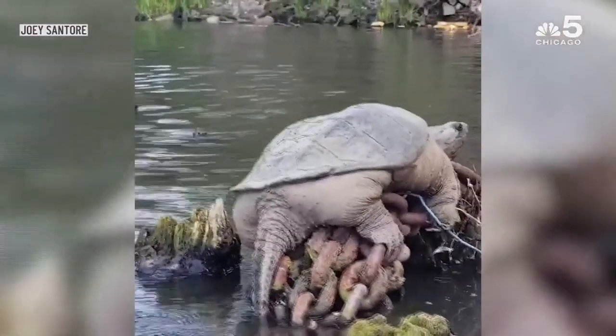Turtles, like fish, never stop growing. They continue to grow throughout their life, although at a slower rate the older they get, but they always continue to grow. So it's a very, very old turtle to get to this size.